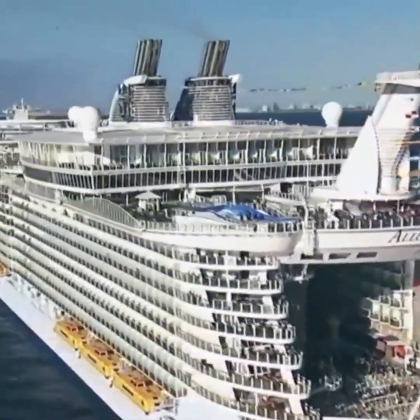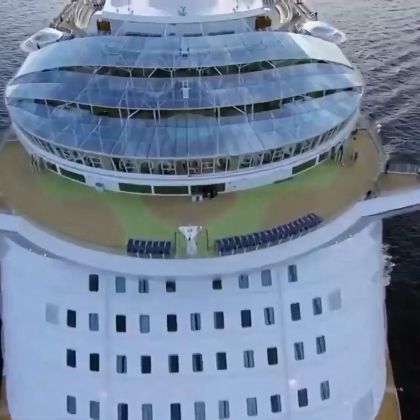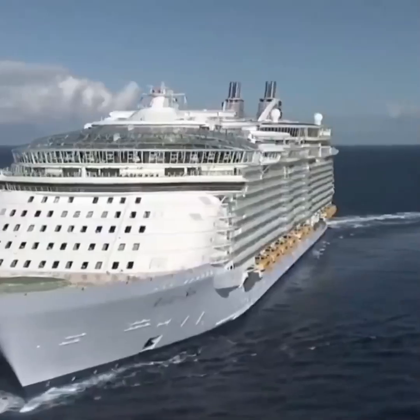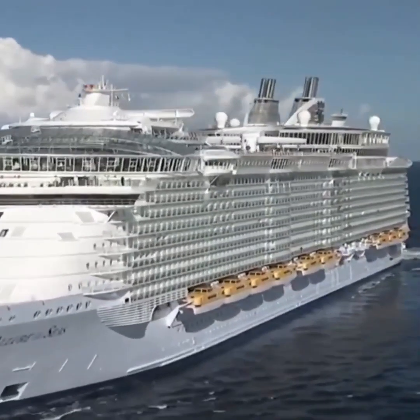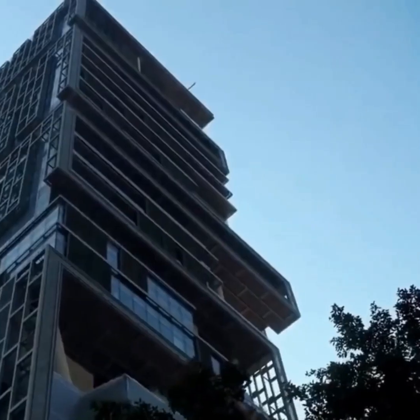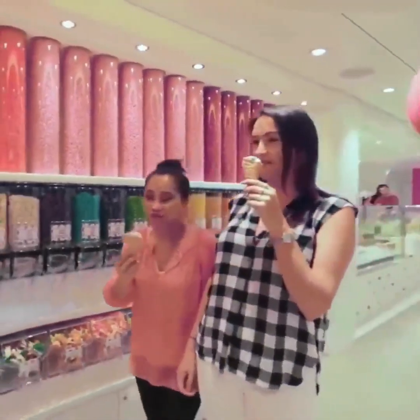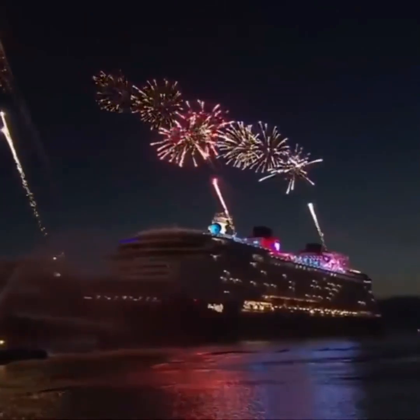Friends, the ship you're seeing on your screen is the world's most expensive sea vessel, valued at $1.40 billion. To put it in simple terms, you could buy Mukesh Ambani's Antilia, the most expensive house in the world, in exchange for this ship. And even after that, you'd still have enough money to live a luxurious life for the rest of your days.